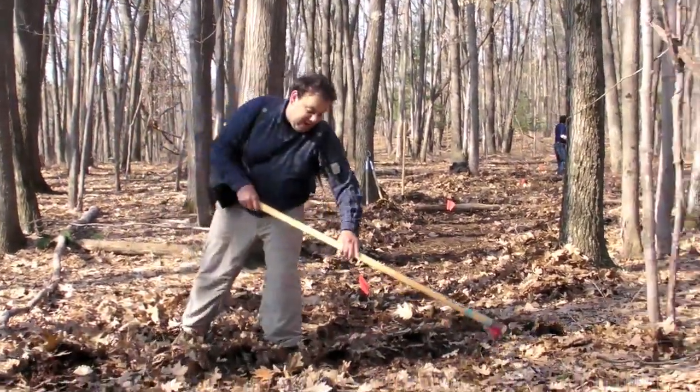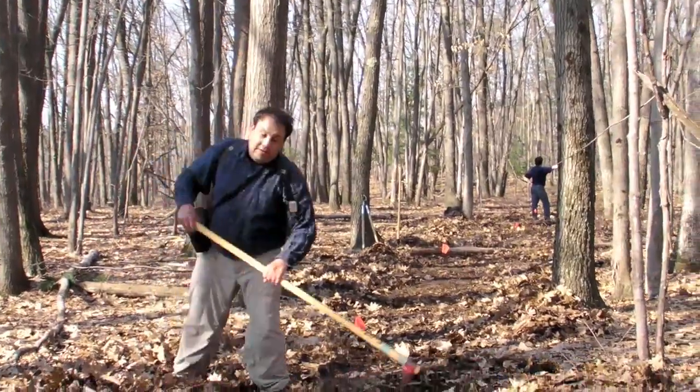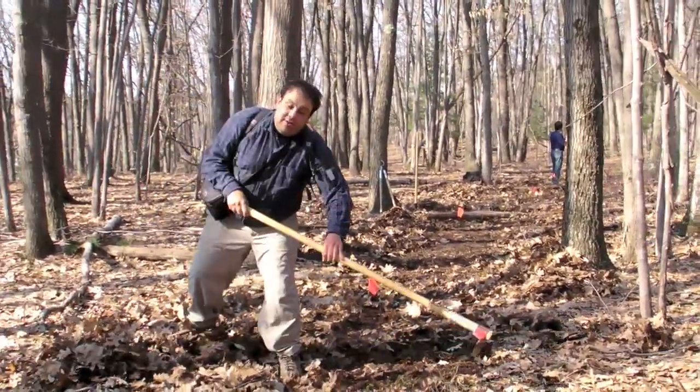This is perhaps the least glamorous job, because we're not actually making a tread with this — we're just clearing the path. But it's a necessary job.